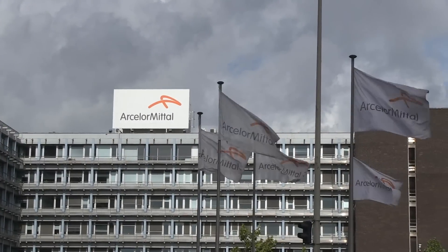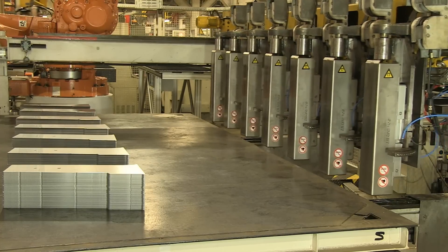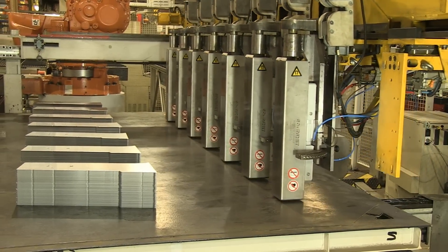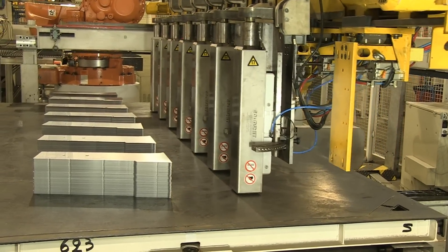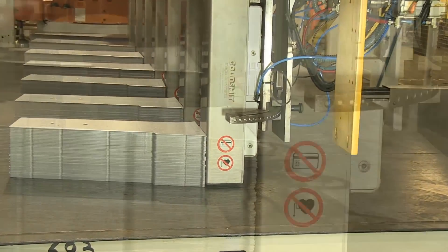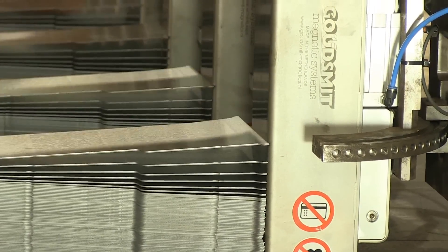In practice, sheets usually stick together because of oil. To prevent two sheets from being picked up simultaneously, Goudsmit develops pneumatic switchable sheet separators. By setting the magnet at the pile of sheets, the sheets are separated from each other. In this way, only one sheet is lifted at a time.